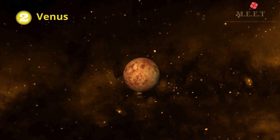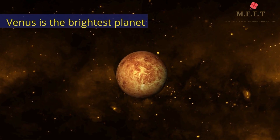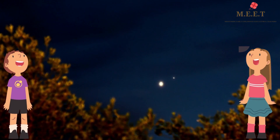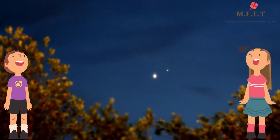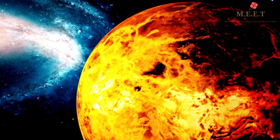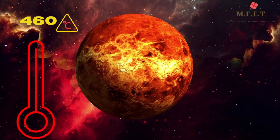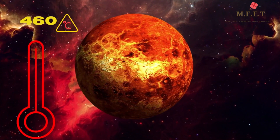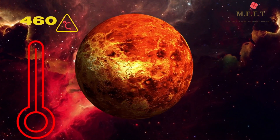The second planet in our Solar System is Venus. It is the brightest of all planets. Did you know that we can see Venus in the morning as well as in the evening from Earth? Which is why we call it the morning star or the evening star. Venus is also the hottest planet in our Solar System. It has an average temperature of 460 degrees Celsius. Isn't that something?